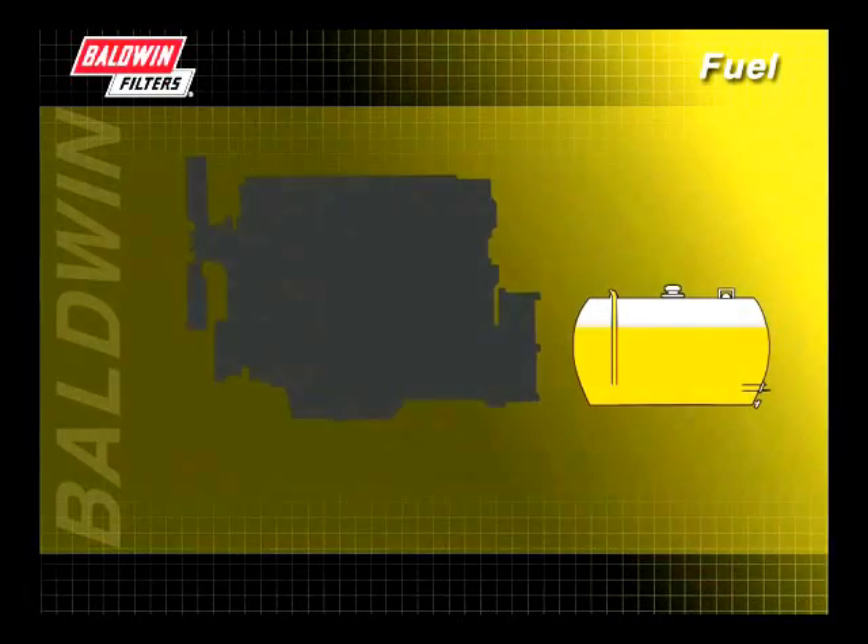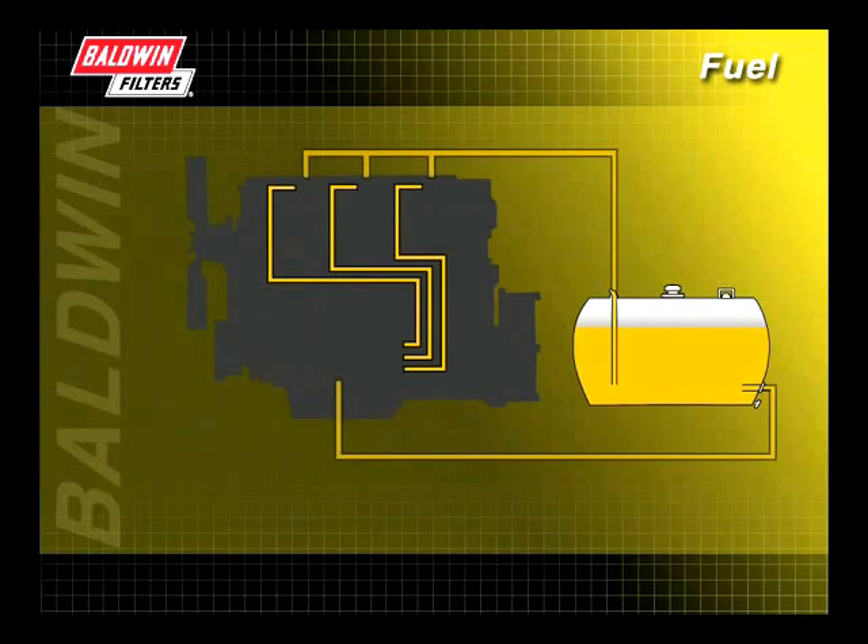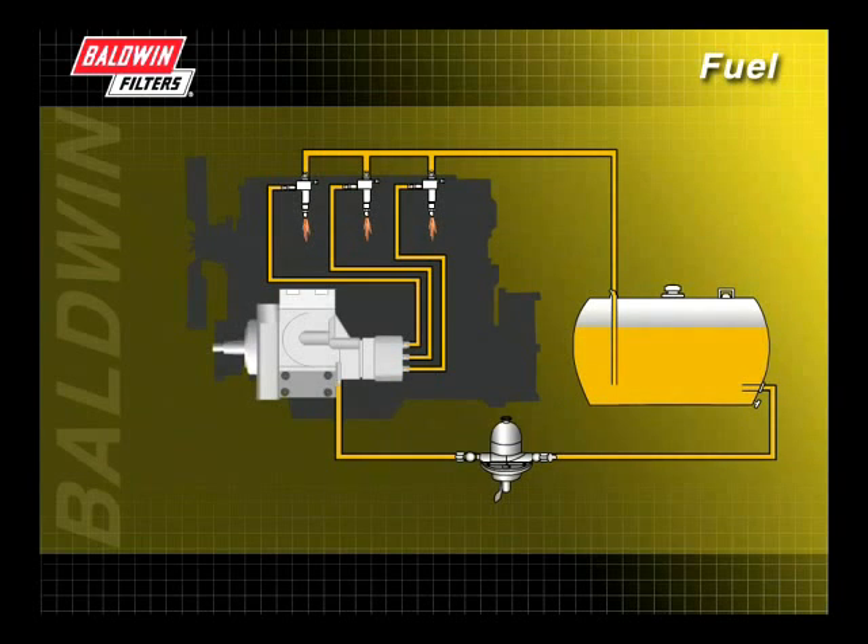Today's fuel systems include many components such as fuel tanks, lines, hoses, fittings, fuel pumps, injectors, injection pumps, and primary as well as secondary fuel filters. Also, some of today's engines are fitted with fuel-water separators.